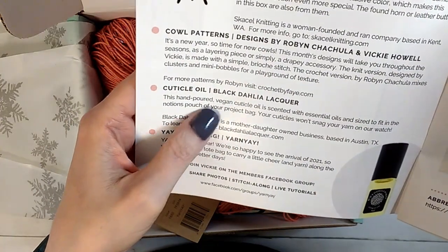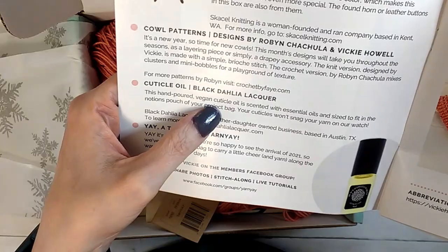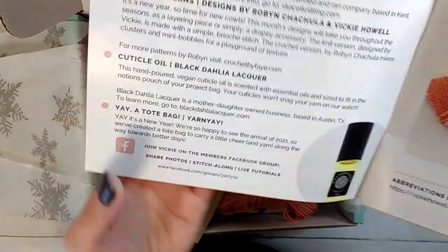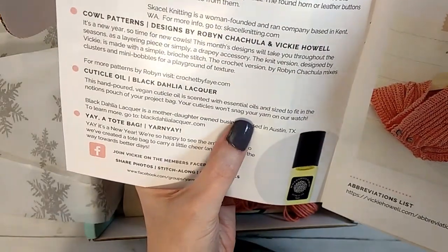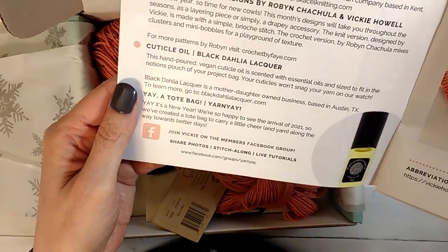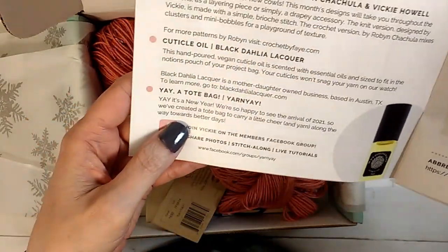The cuticle oil is hand-poured, vegan, scented with essential oils, and sized to fit notions pouches or project bags so your cuticles won't snag your yarn. It is a mother-daughter owned business in Austin, Texas. That's another thing about Vicki - she likes to support small businesses in her boxes.